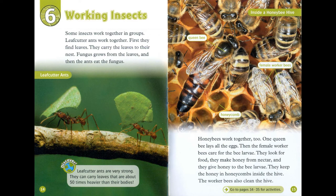Honey-bees work together too. One queen-bee lays all the eggs. Then the female worker-bees care for the bee larvae. They look for food and make honey from nectar, which they give to the bee larvae. They keep the honey in honeycombs inside the hive. The worker-bees also clean the hive.